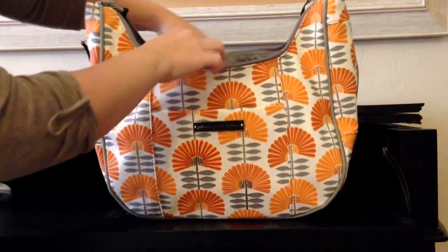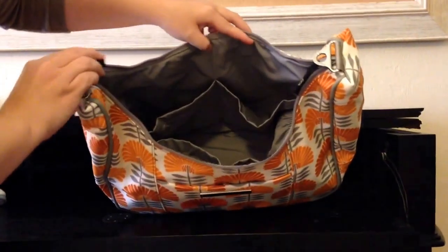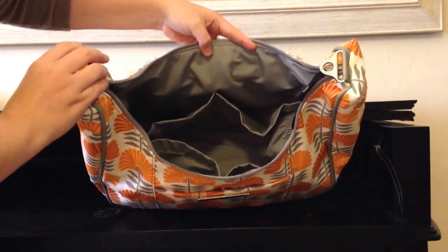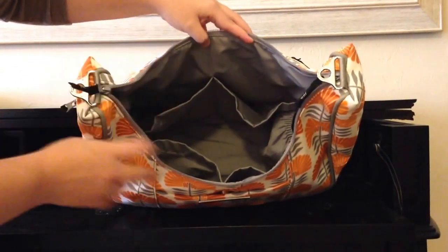And that is everything that I carry in this touring tote, so now you can really have a good picture of what the inside of it looks like. I really like this light gray print — it's easy to find everything.